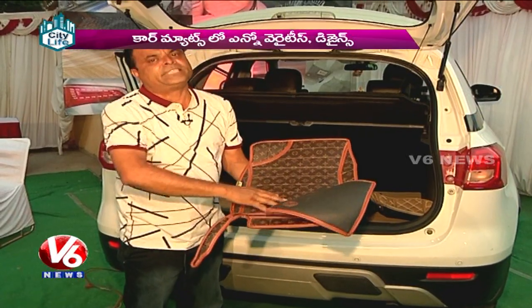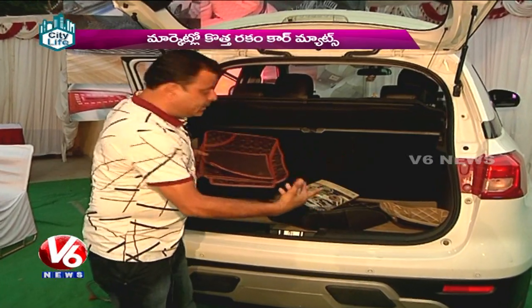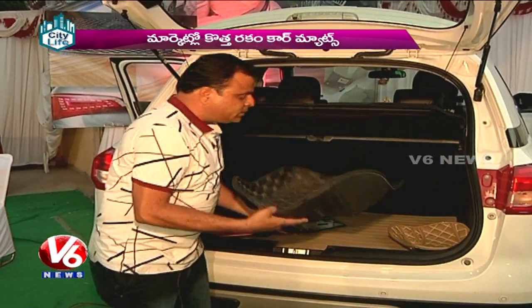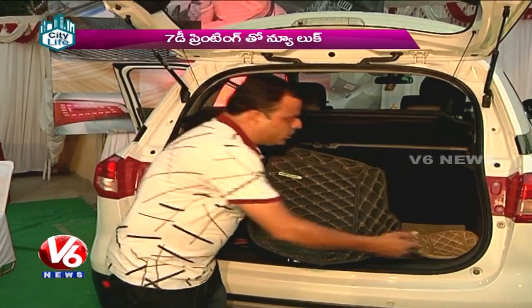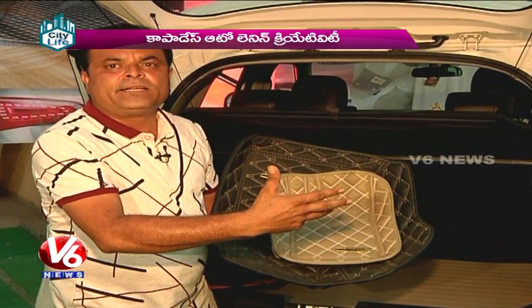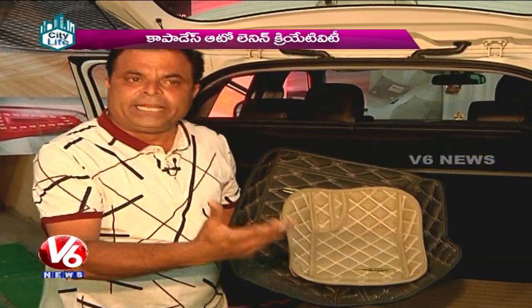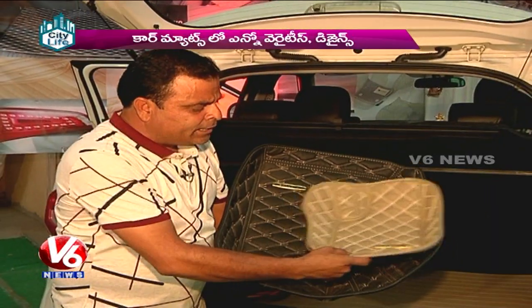This is a high-end model — premium. The design has a good texture. There are colors like black, beige, grey, etc. It depends on the car's interior. There is beige, tan colour, black, cream. All our interior colors are matched in this.